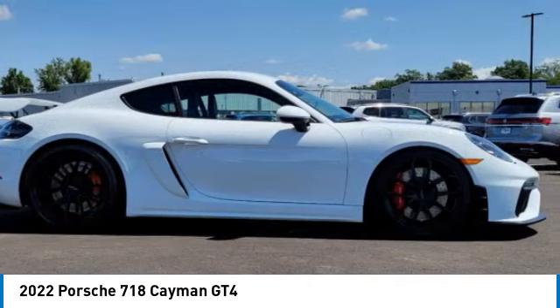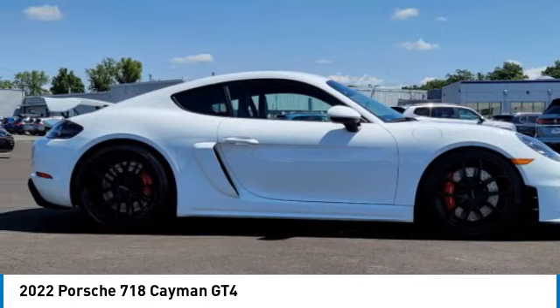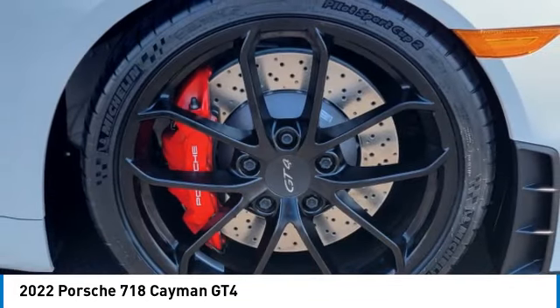This vehicle has less than 5,000 miles. Here are some of this vehicle's great options: heated mirrors,